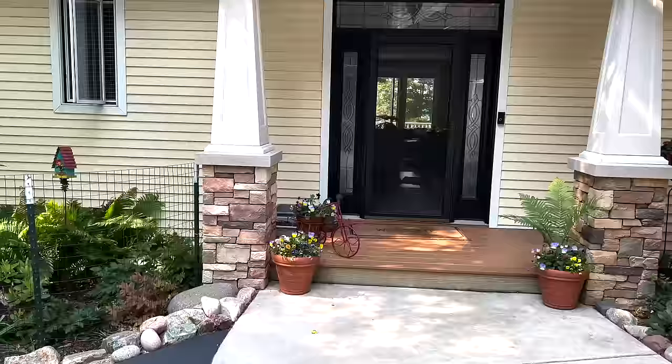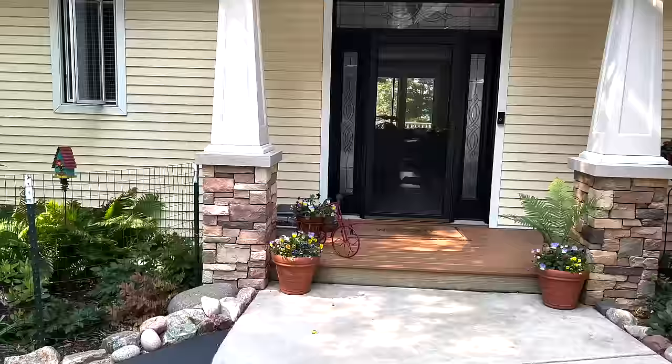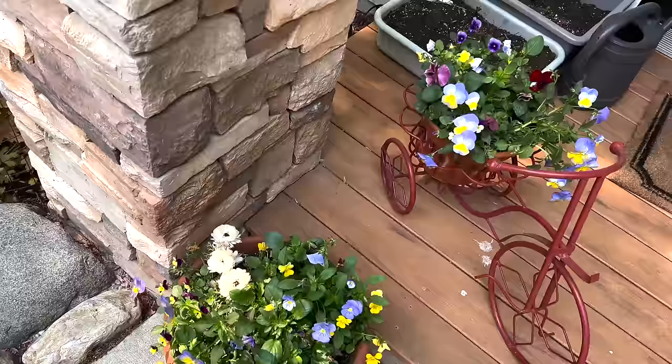The first bed I'd like to walk you through is the one right behind me near our front door. I'm going to start with this backed-up view to show you how our pots are looking — they're looking so good. We planted these about a week before Mother's Day this year and the ranunculus is getting a little sad, but you can see the pansies and violas are still just killing it.